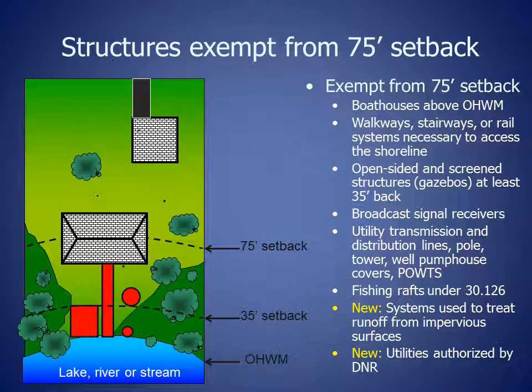Systems used to treat runoff from impervious surfaces and utilities authorized by DNR. These structures that are exempt from the 75-foot setback are represented by the red shapes shown on the slide.